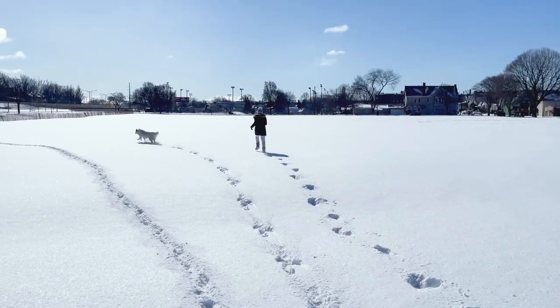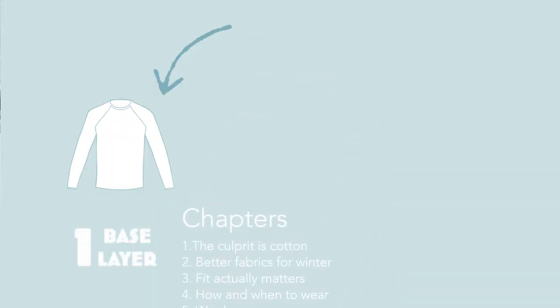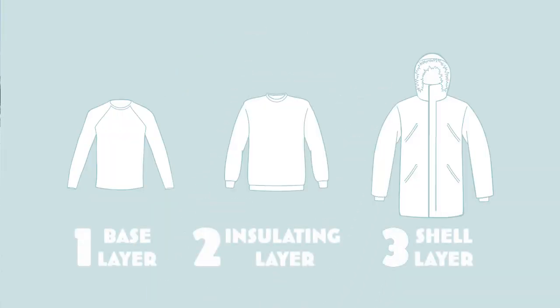Today we're going to be talking about base layers, but if you need a refresher on layering you can check out my previous video.